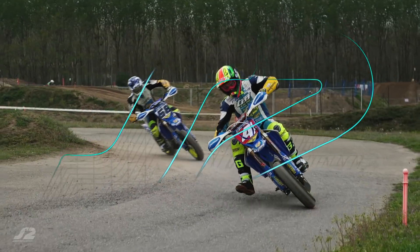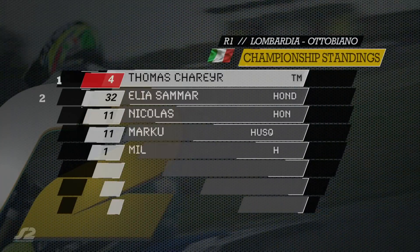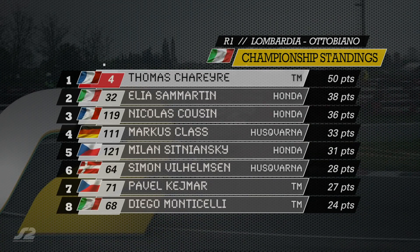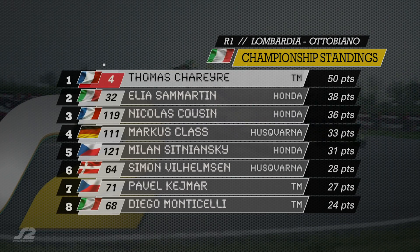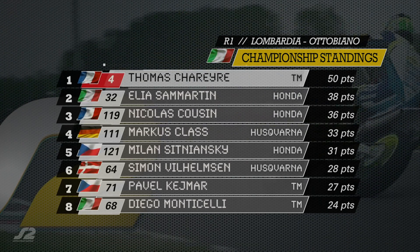Really pleased with my weekend — not easy conditions. I don't really love racing in the rain, but I had two good starts and really concentrated, and it paid off. I'm really happy and I'm taking the plate home. I'll try to keep it throughout the season like I did last year. I'd like to thank everyone and see you in Busca. A look at the European Championship standings: Thomas Scharrer in the lead with 50 points ahead of Elia Saint-Martin with 38.